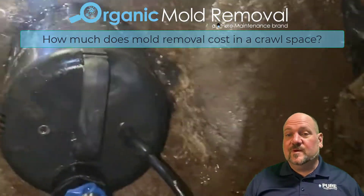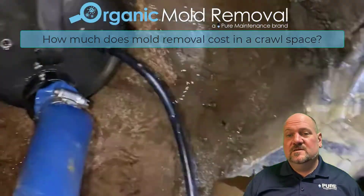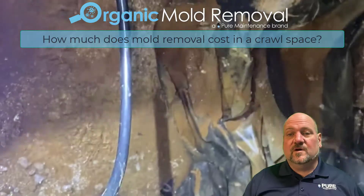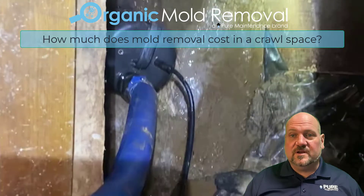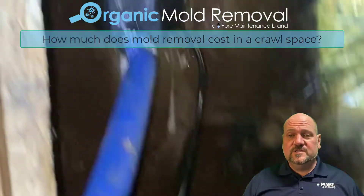Often there's a vapor barrier that needs to be replaced. Sometimes sump pumps need to be involved. We find often that gutter drainage — just diverting your gutters — can really be a huge help.